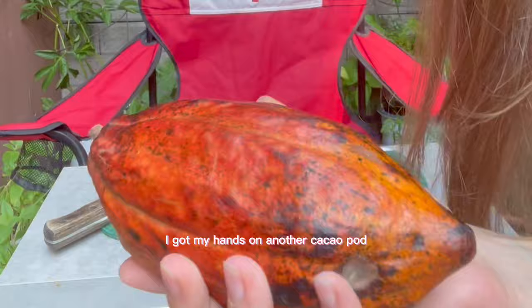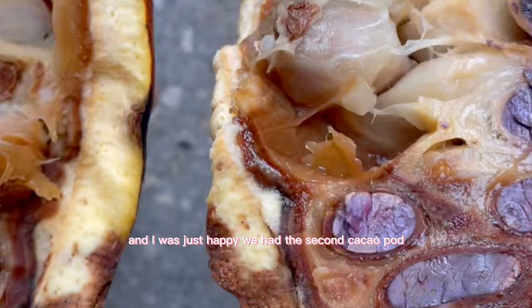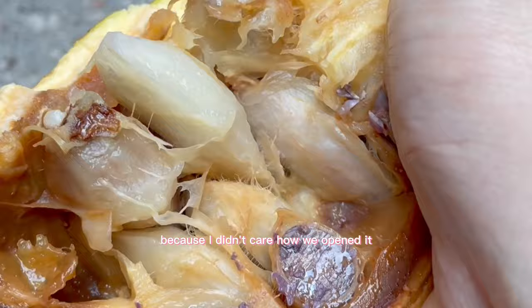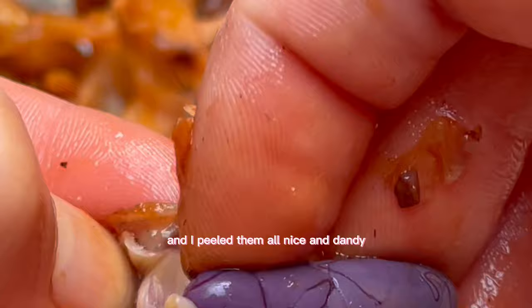I got my hands on another cacao pod, but this one must have been a different variety — something out of Rick and Morty. The seeds were purple, the flesh seemed like it was rotting, and my hands turned orange. I got a lot of the rotten flesh juice in my eye — it was a crazy experience. After crying a little and making sure I didn't have an eye infection, I got to work peeling all the seeds.